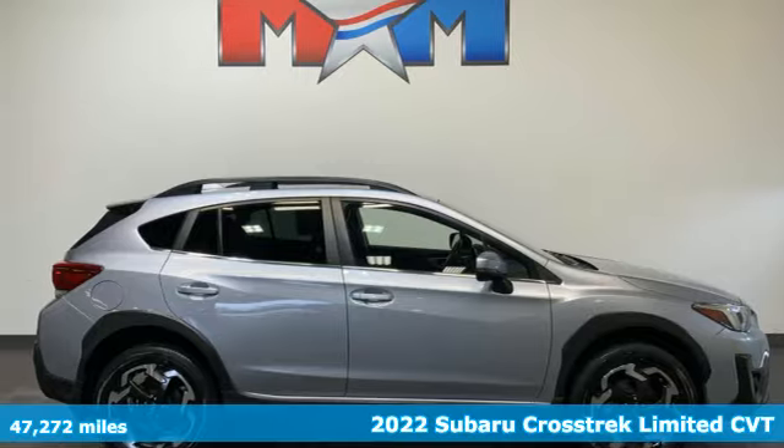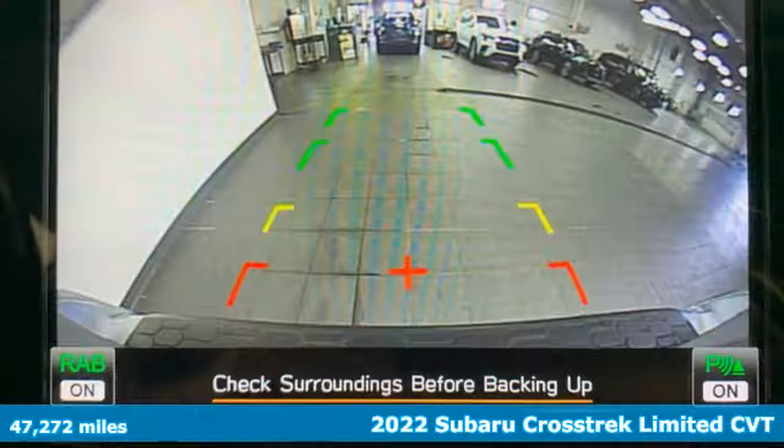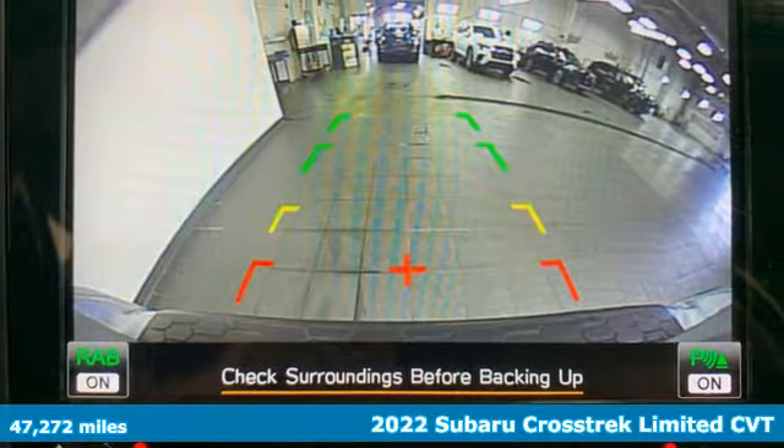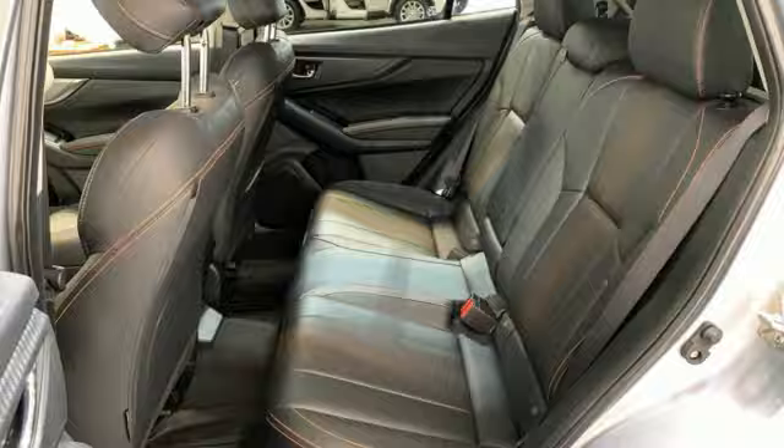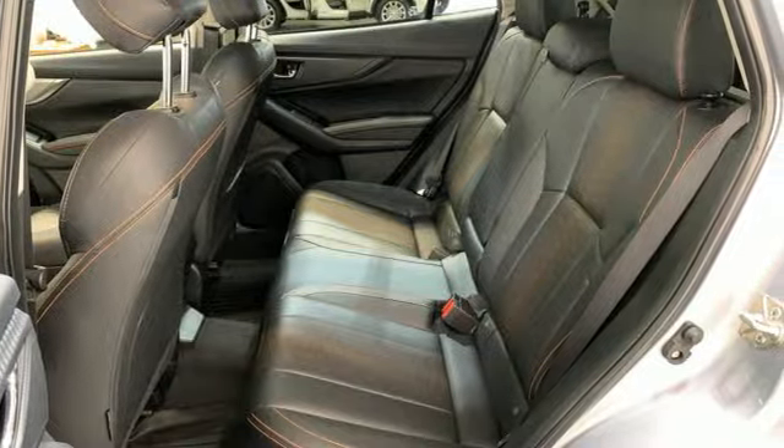Here's a 2022 Subaru Crosstrek. The Crosstrek is the compact crossover utility that balances efficiency and capability comfortably. It's equipped for all your driving needs and wants.